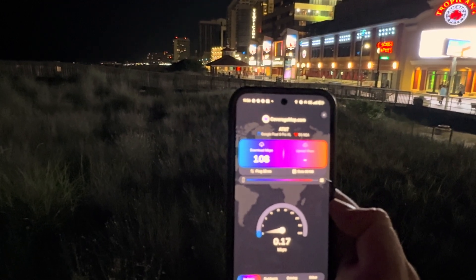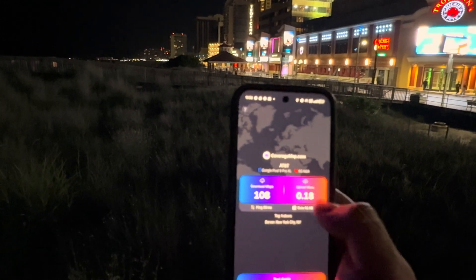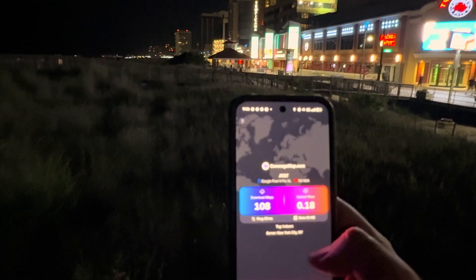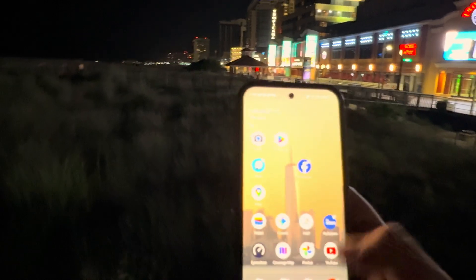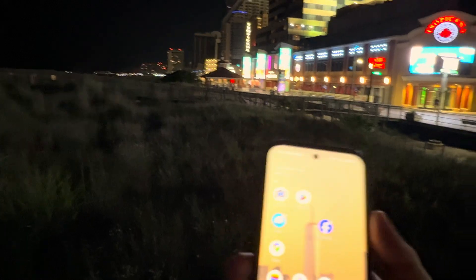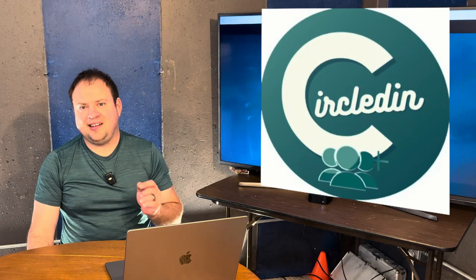On the coverage map test, we're getting 108 down and, for some reason, a goofy upload, but whatever. So let's thank our friends over at circledin.com, and then we'll come back and test the two carriers that really dominate here — T-Mobile and Verizon Wireless.